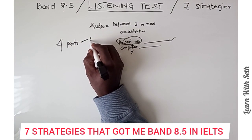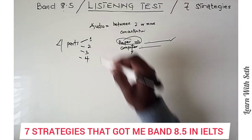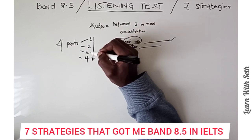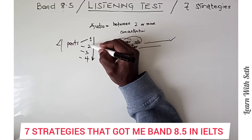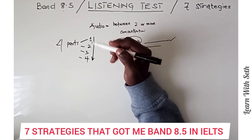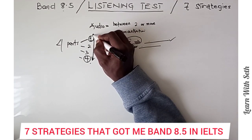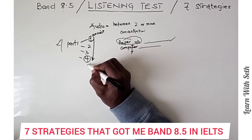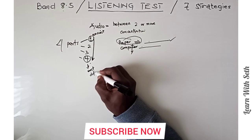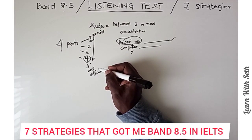We have Part 1, Part 2, Part 3, and Part 4. The listening test increases in order of difficulty, which means Part 1 is easier than Part 2, Part 2 is easier than Part 3, and Part 3 is easier than Part 4. In general, Part 4 is the most difficult and Part 1 is the easiest.